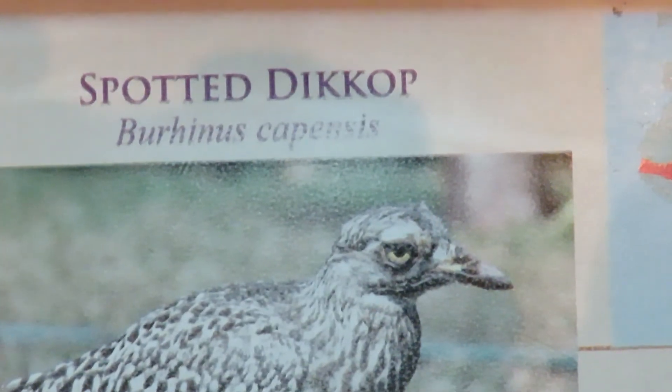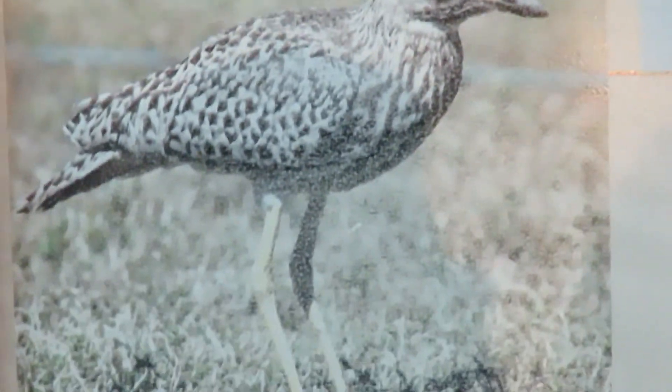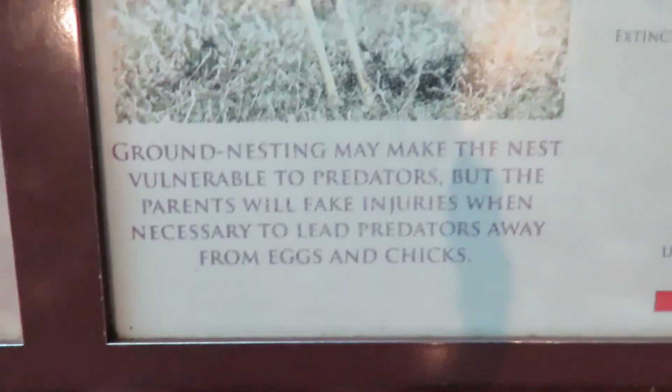Alright guys, we're gonna see this Spotted Dikkop. I've never heard of it. Never heard of this bird. Let's see what it says.